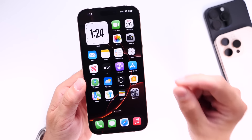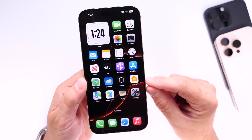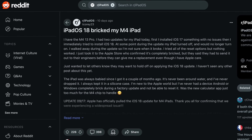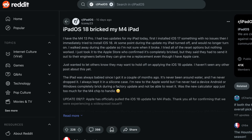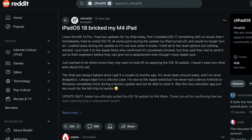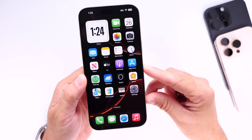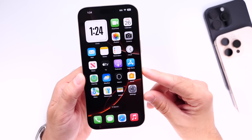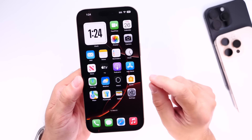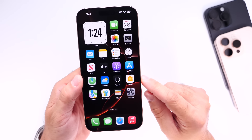Apple will likely want to resolve that Messages issue sooner rather than later. Additionally, iPads with M4 still do not have an official iOS 18 update — Apple released the update, then pulled it after some iPads were completely bricked. It appears iOS 18.0.1 could be the update to officially bring iOS 18 to M4 iPads.